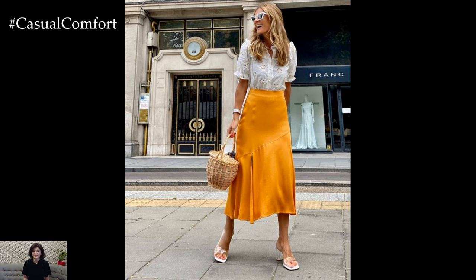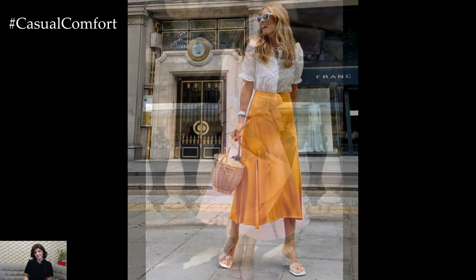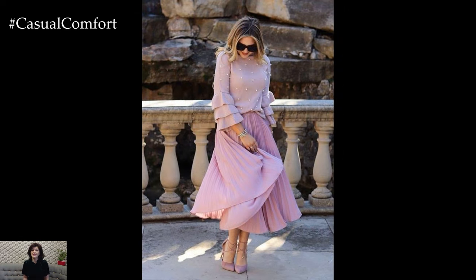Pair it with a basic t-shirt and sneakers for a laid-back, off-duty look, or dress it up with a blouse and heels for a more polished ensemble.